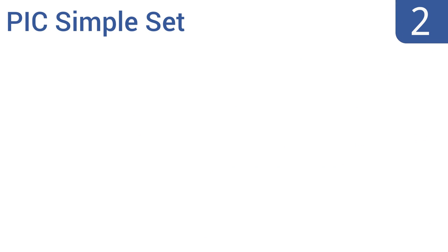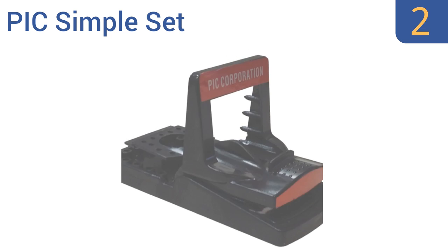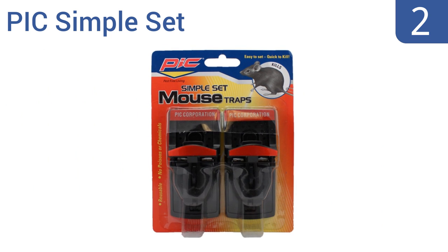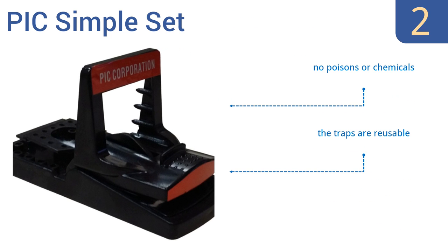At number 2, the Big Simple Set includes 4 separate traps, each one with a deep bait well that can be filled with peanut butter, chocolate or any other sweet attractant for keeping your mouse problem under control. Each trap is also ideal for placing along walls and at right angles. There are no poisons or chemicals and the traps are reusable, and they kill mice quickly.